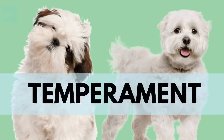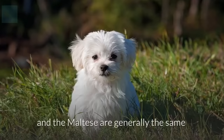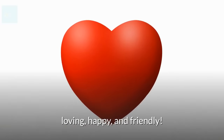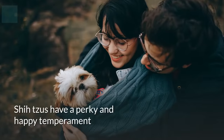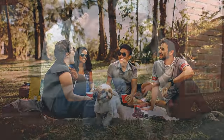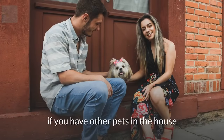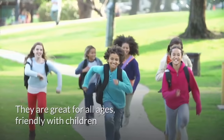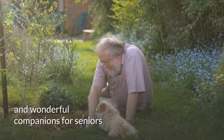Temperament: The words we would use to describe both the Shih Tzu and the Maltese are generally the same — loving, happy, and friendly. Shih Tzus have a perky and happy temperament. They're lively and super friendly, making them a great dog if you have other pets in the house. They're great for all ages, friendly with children, and wonderful companions for seniors.